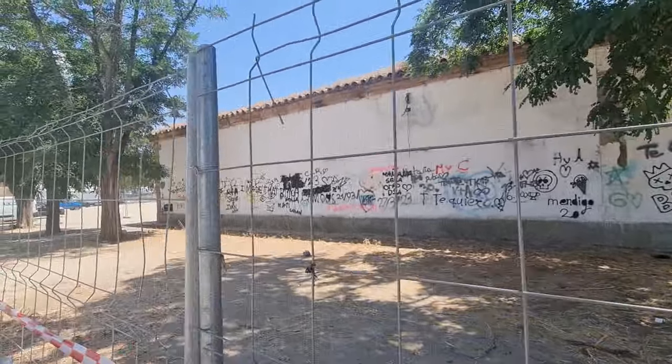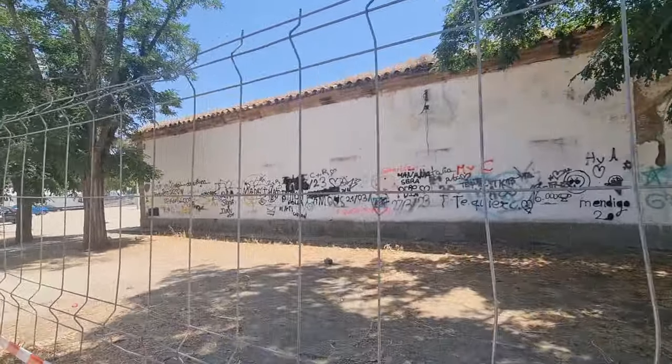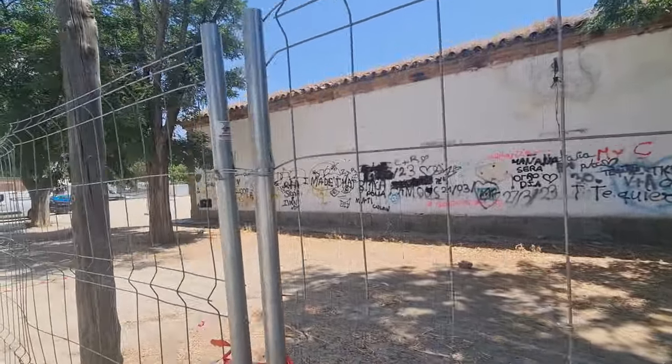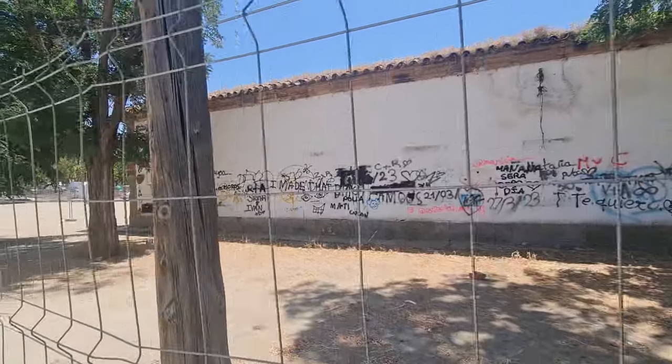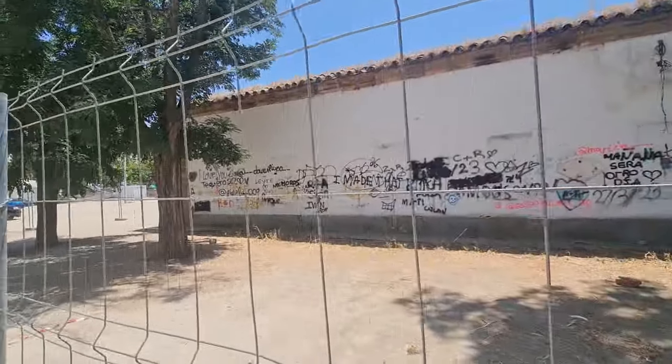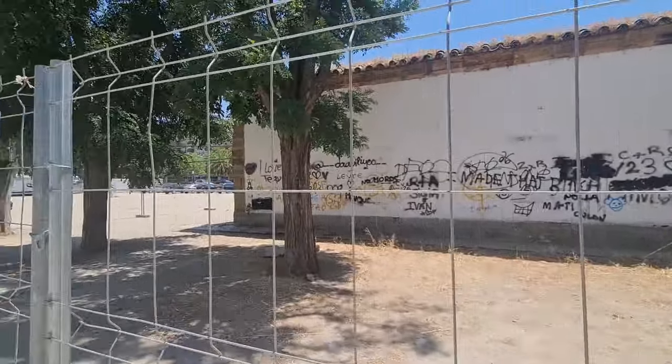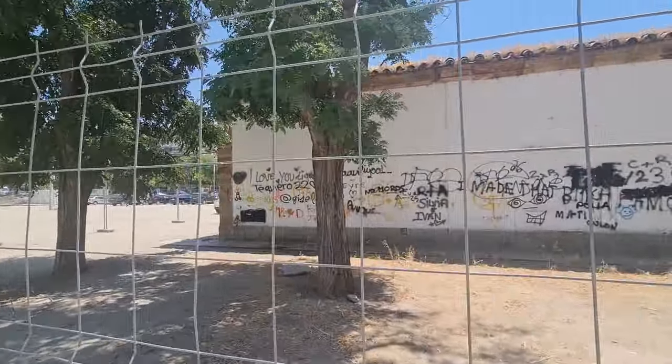Esto es como cuidamos el patrimonio aquí en nuestra ciudad, nuestra querida ciudad de Linares, que la queremos tanto. Se nos llena la boca cada vez que hablamos de Linares. Pues ya está, se tenía que decir y se dijo.